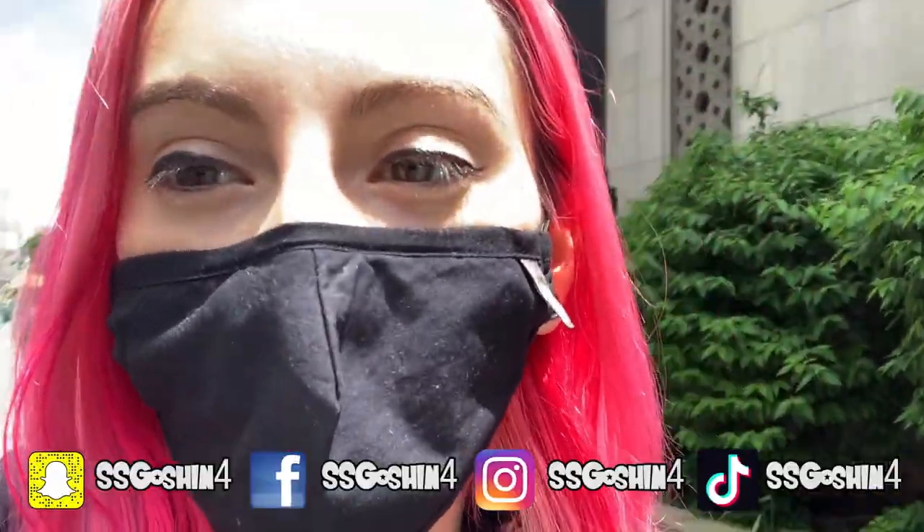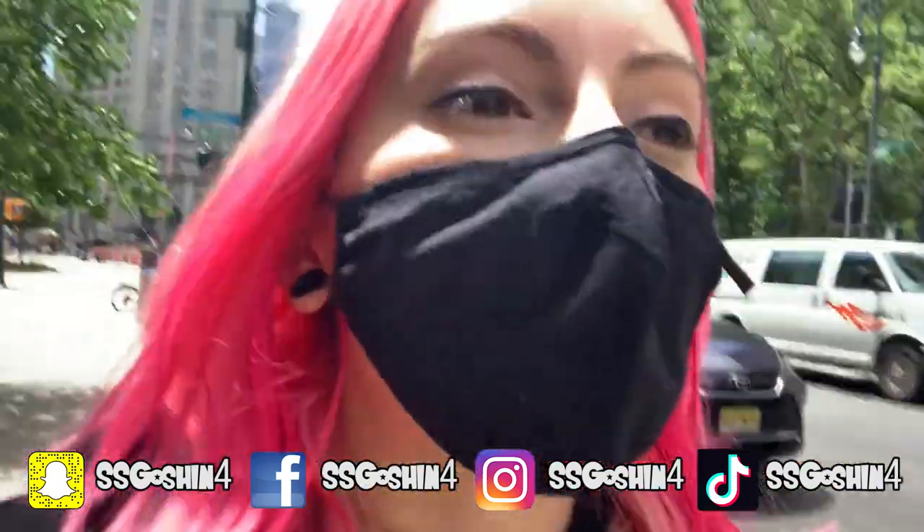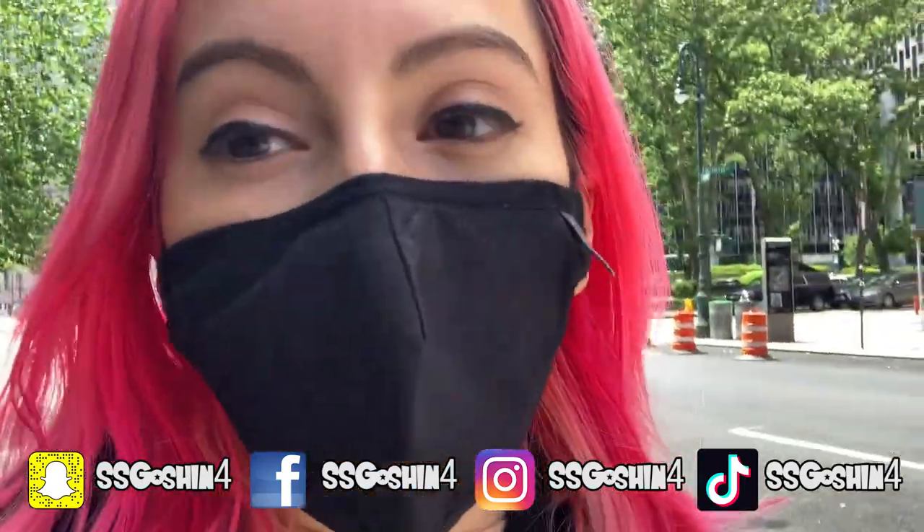Hey guys, it's SSJ Gos-Q-N Fork here back again with a new video. Today I'm doing a special hunting video at Chinatown, New York City. I'm gonna be looking for some Dragon Ball goodies, whether it's bootleg — which probably will be the case — or official stuff. I'm excited to show you all what they got, since I haven't been to Chinatown since probably late 2019. Alright, let's go check it out.